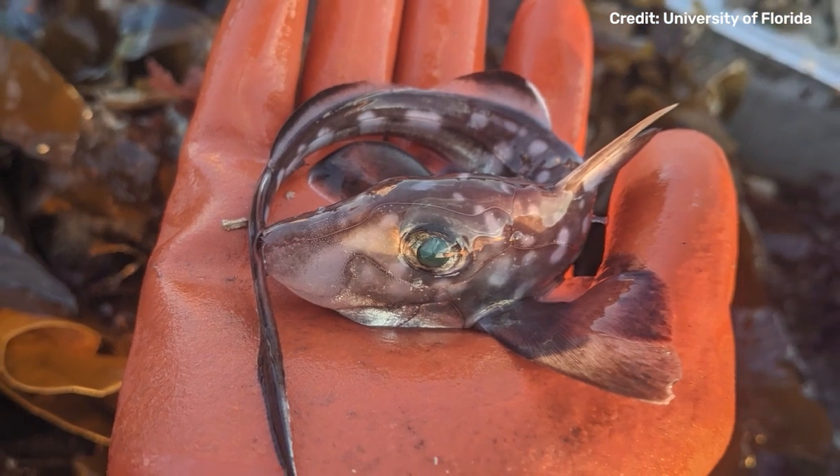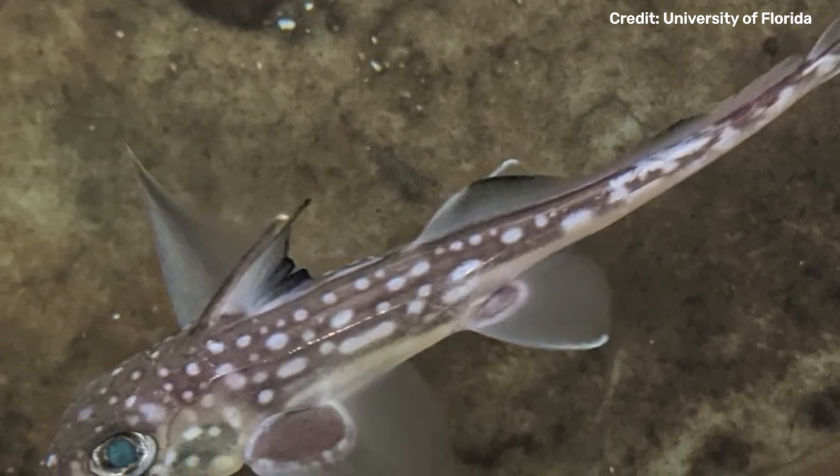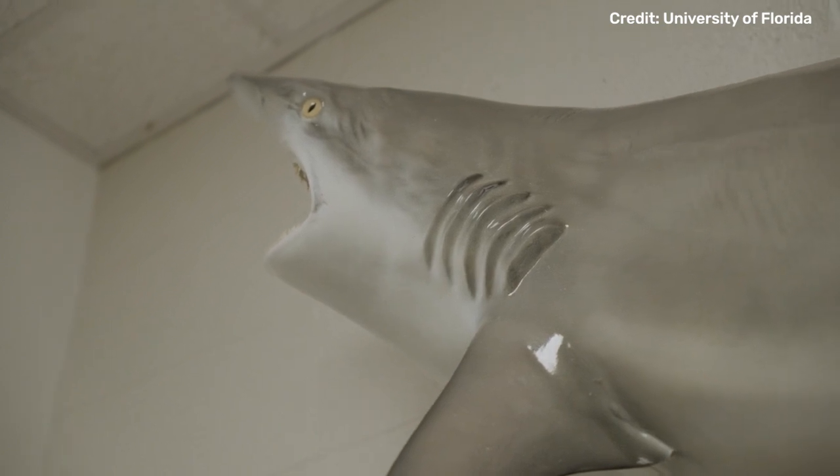Chimeras are deep-sea fishes known as ghost sharks because they have a shark-like appearance, but they're not sharks — they're relatives of sharks, a kind of cousin. They're probably separated by about 400 million years of evolution, so they're about as closely related to sharks as we are to sharks.